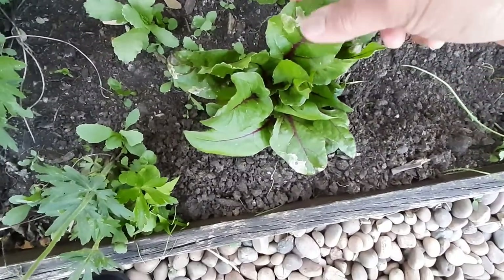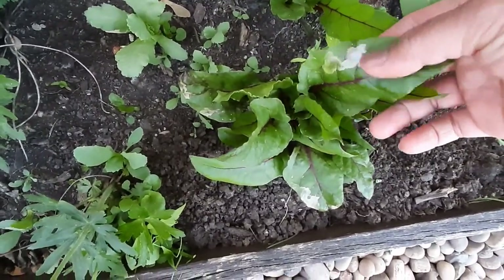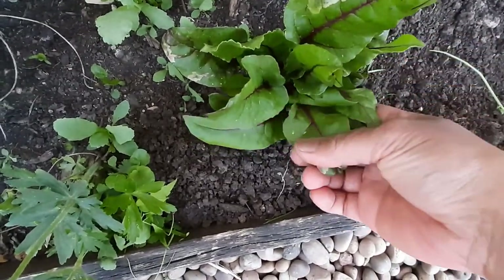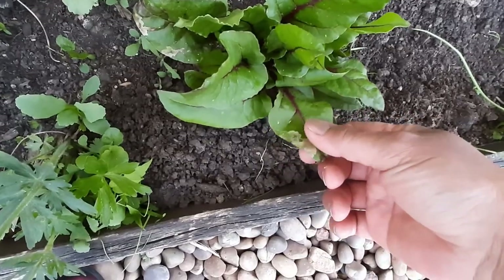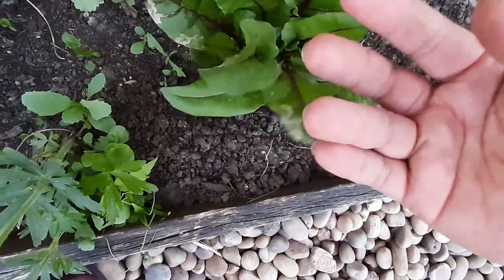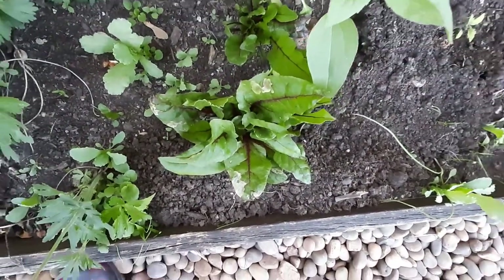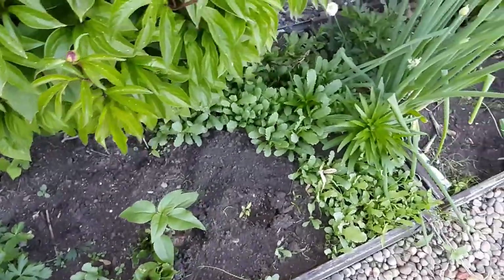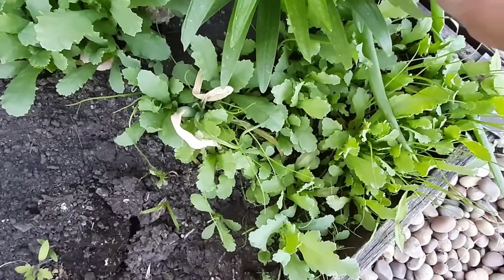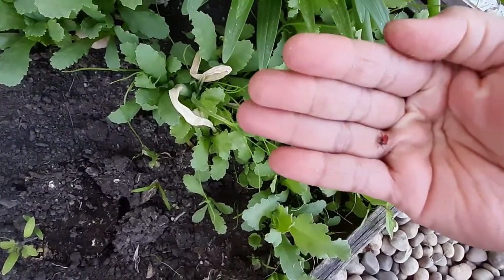And that is some beets — it has some leaf miner. This is from the grocery store, it's the beets. I can harvest that for salad, or wait for the flower and have some seeds. That's some lily that I have to watch for the red lily beetle.